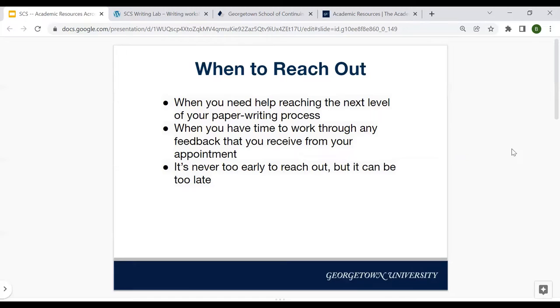One important note about reaching out to the Writing Lab is that you do want to make sure you have time to work through any feedback you receive from your appointment. You might have an essay with questions about citations, and then you take it to the Writing Lab and the tutor has a completely different concept of what you need to be working on — and your essay is due in two hours. That's not the best usage of the Writing Lab, because ideally you would have time to work on that feedback.